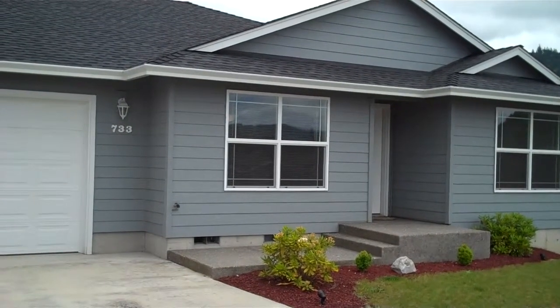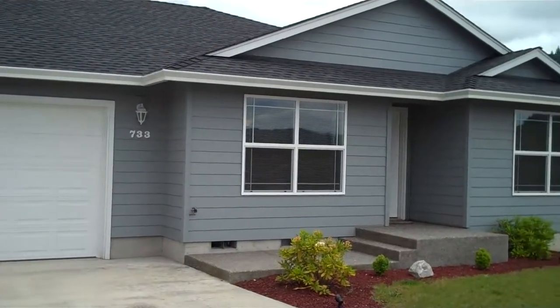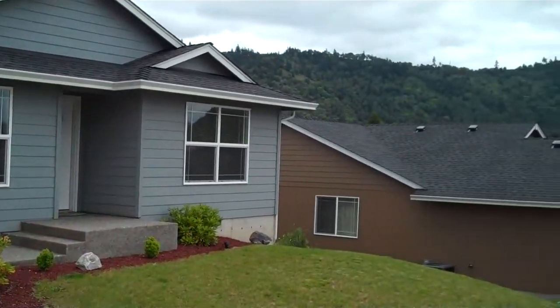Welcome to 733 Breyers. It's a three-bedroom, two-bath, two-car garage home in Winston, Oregon.